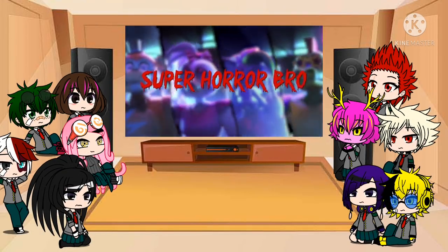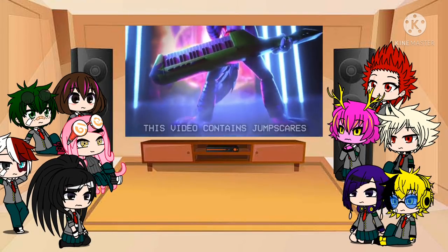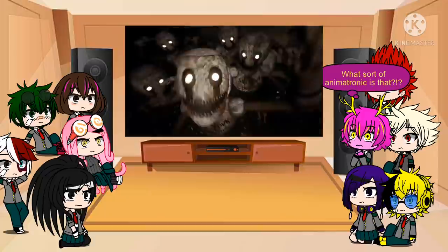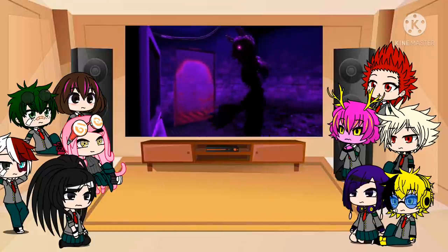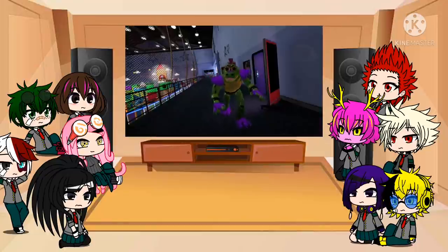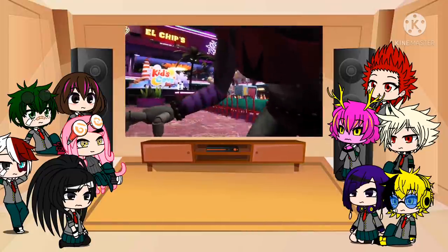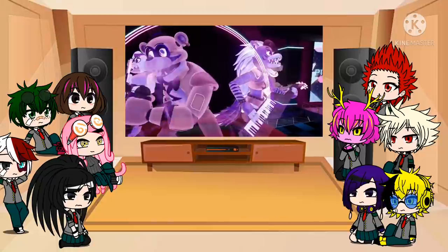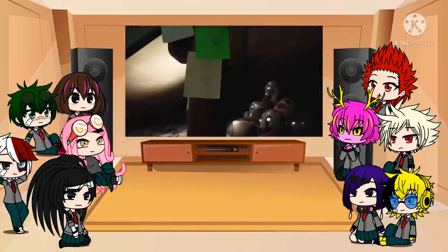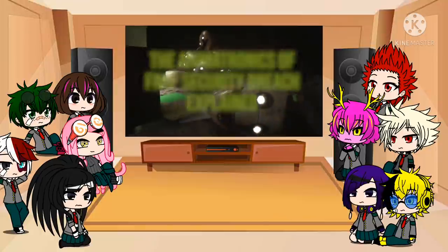Hey guys, Super Hero Bro Mike here, and in today's video we take a look at the animatronics found within Five Nights at Freddy's Security Breach, from the lowly staff bots to the mighty Burntrap himself and everything in between. This video will function as a brief guide to each and every one of the scary and not-so-scary robotic wonders Gregory encounters during his journey through Freddy Fazbear's Mega Pizzaplex. So sit back, relax, and let's take a guided tour through another animatronic nightmare.